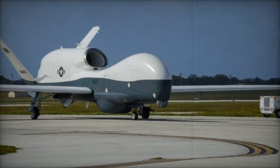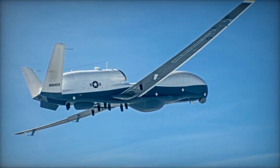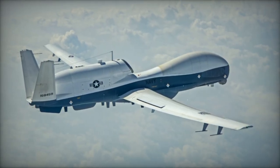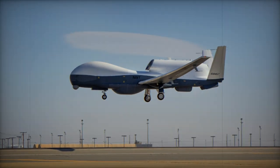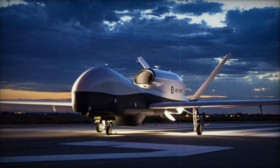Australia's strategic vision includes the deployment of up to seven Triton UAS at the Royal Australian Air Force (RAAF) Base Edinburgh. These systems will synergize with the P-8A Poseidon aircraft, contributing to the phased replacement of the aging AP-3C Orion fleet. The Triton's extended flight endurance capabilities bolster Australia's capacity for continuous intelligence, surveillance, and reconnaissance operations across vast maritime domains.